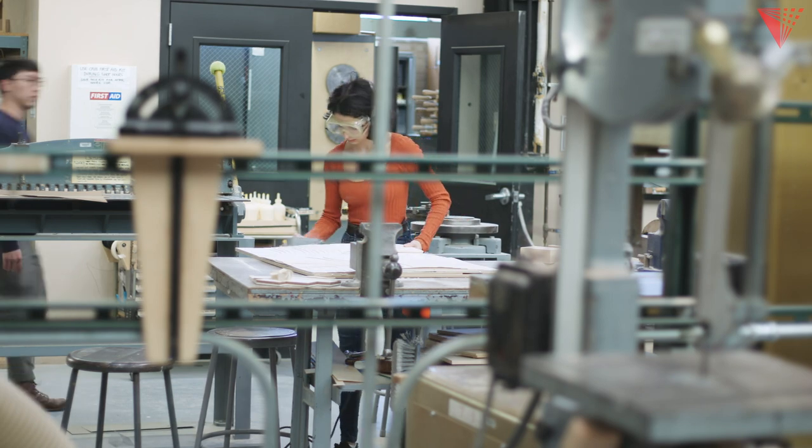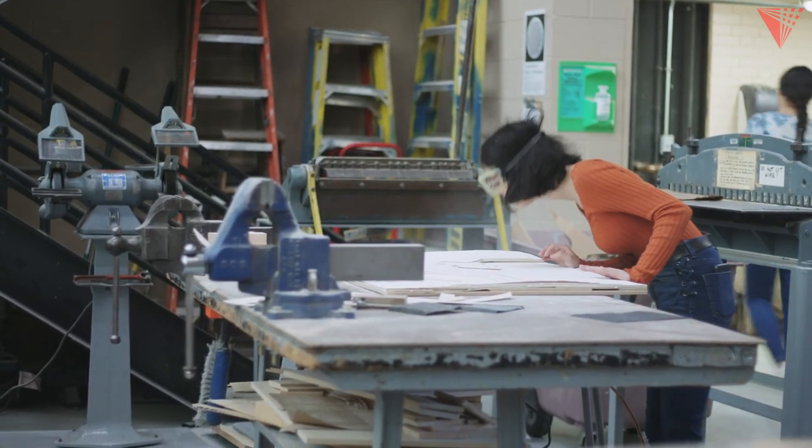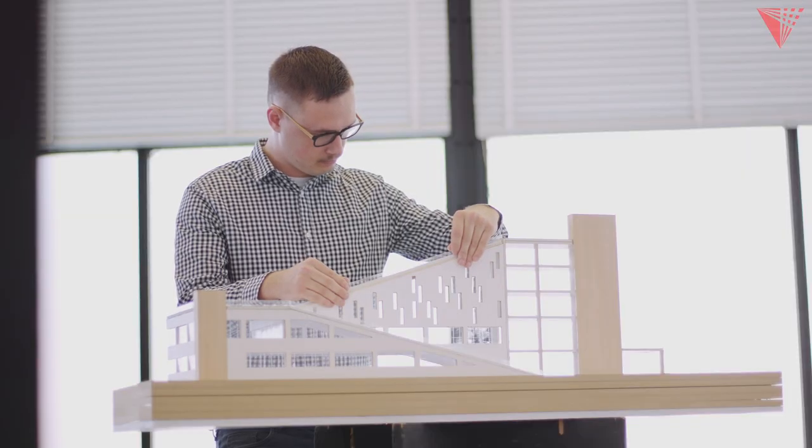It's really helping students to understand what can be built and what cannot be built. We have a chance here to closely look at those details of buildings and understand how they're actually built in real life.